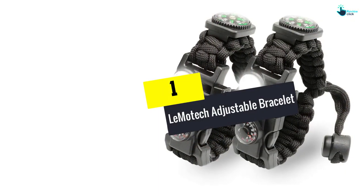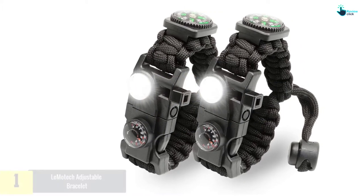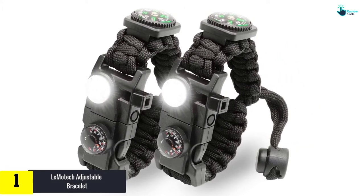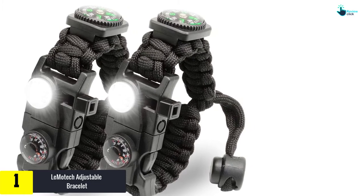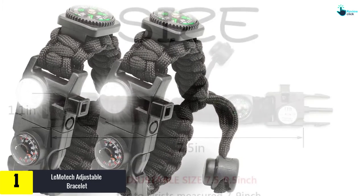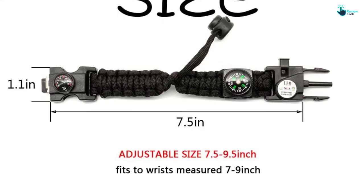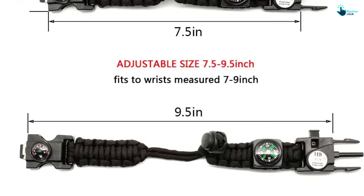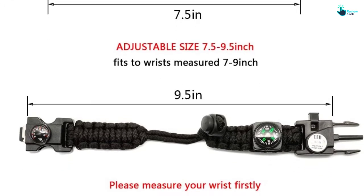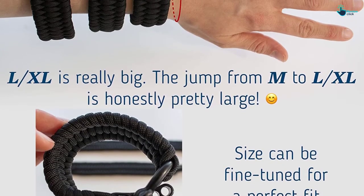And finally, at number 1, we have the Lamotec Adjustable Bracelet. There are two pieces of bracelets in its package, each made from durable rope woven tightly together and secured by a quick release buckle. There are many survival tools this bracelet can offer, ranging from a fire starter, tool card, knife, and whistle to an LED flashlight, so you will not lack anything you might need during the trip.